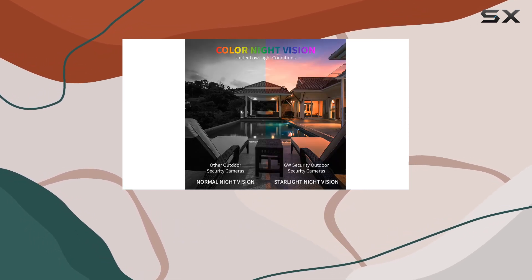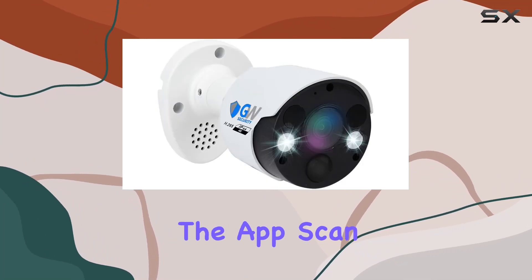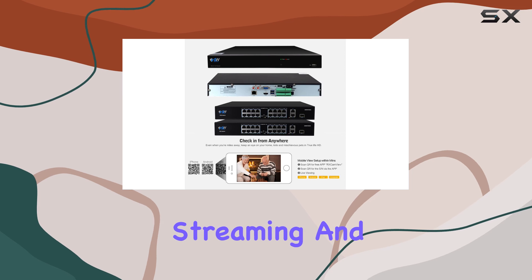Setting up is a breeze with plug-and-play functionality. Simply connect cameras to the NVR, download the app, scan the QR code, and you're live streaming and recording.